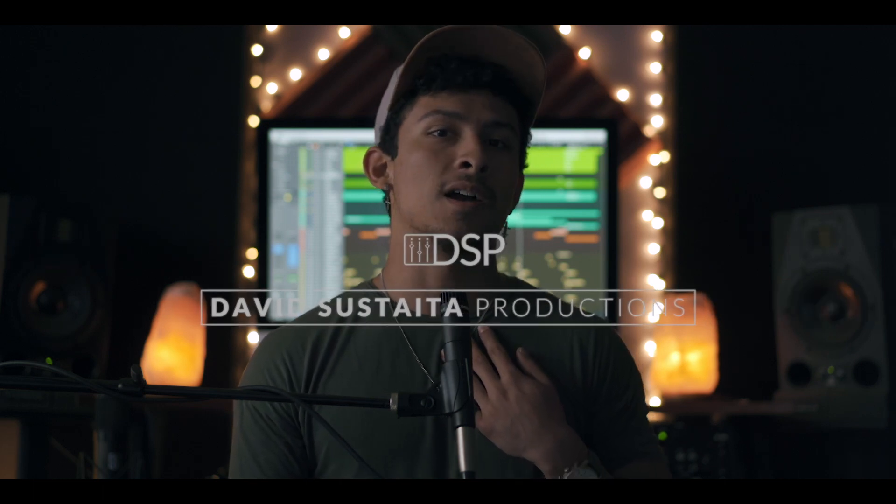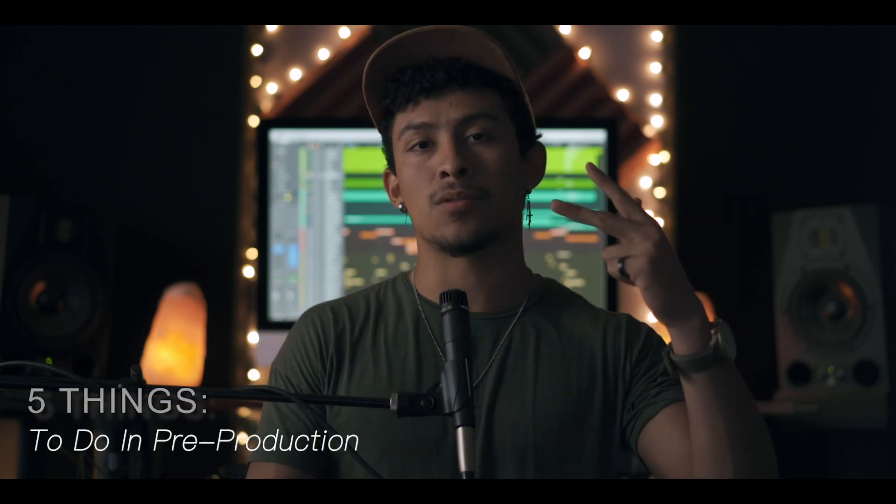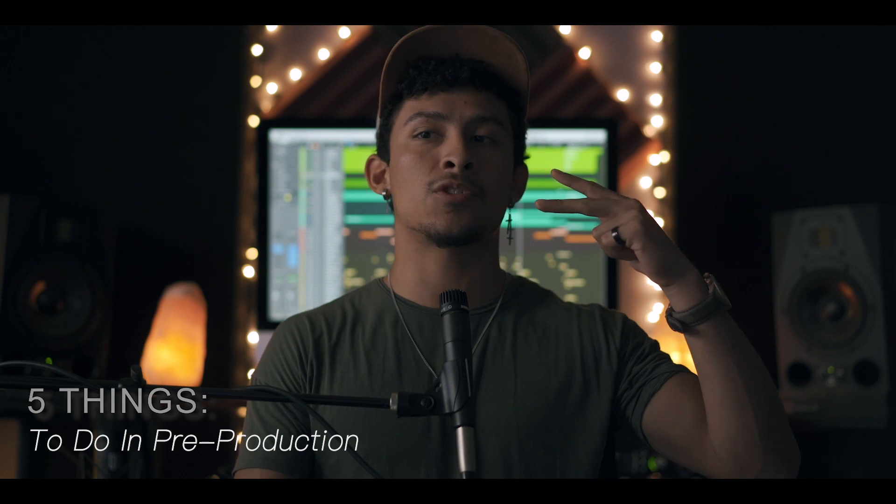Hey guys, so for those who do not know me, my name is David Sestida from David Sestida Productions, and in this video I'm going to be talking about five things that bands, artists, and producers should be doing in the stages of pre-production in order to make your song the best it possibly can be. Let's get right into it.